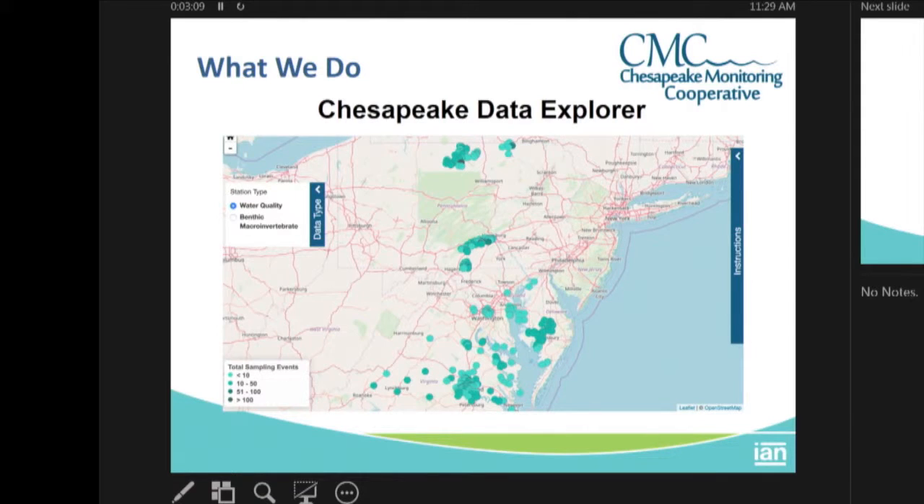The CMC has created the Chesapeake Data Explorer, a website where teams and organizations put their data. This website allows us to locate where all the monitoring stations are, extract data from every single one of those locations — including when that data was collected and what the data was — and also indicates what tier the data is, whether it's basic citizen science data or citizen science data that meets academic standards quality.